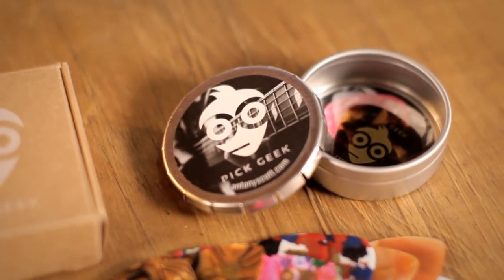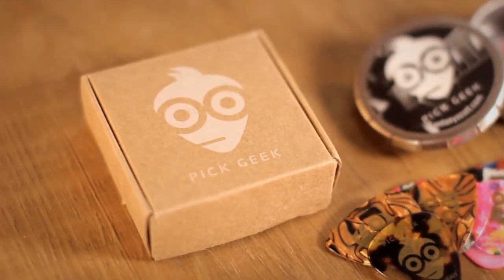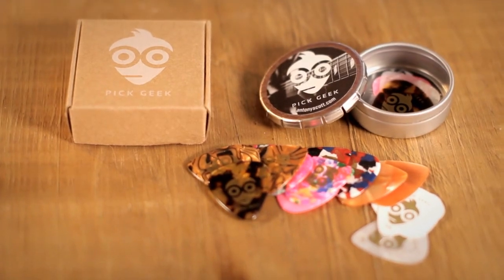In addition, PigGeek are shipping the guitar pick box set in a free brown craft natural gift box, offering a bit of flair and making it an easy purchase for a gift. What better gift to give to your guitar playing friends and family?